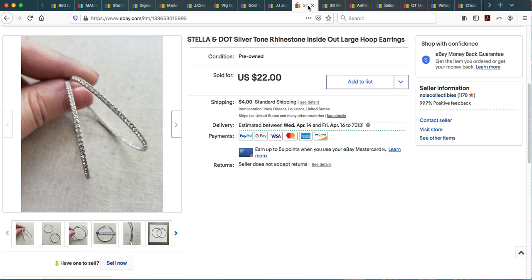Here are a pair of Stella and Dot earrings — I believe I pulled these out of a ThredUp box. They were brand new on the card, never worn. They have that inside-out pavé diamond look where you can see crystals on the inside of the hoop as well as the outside, which looks very glamorous on your ear. These ended up selling for full asking price at $22 plus shipping.